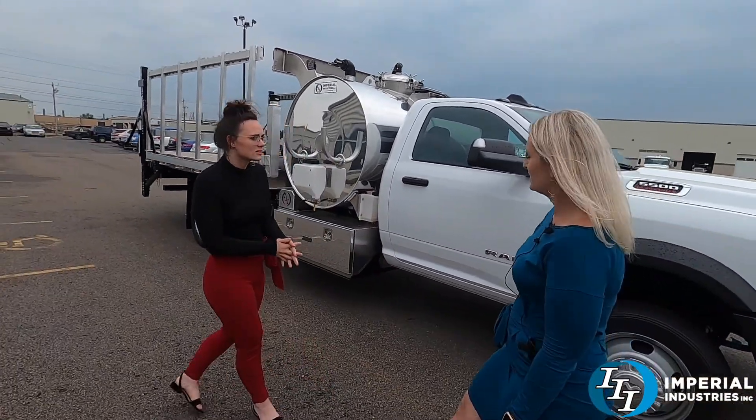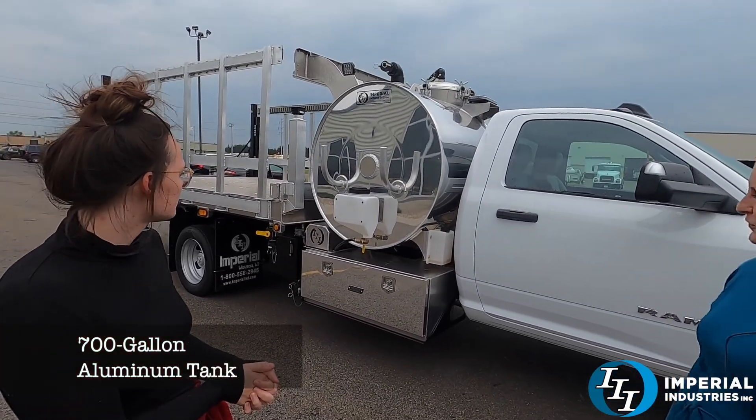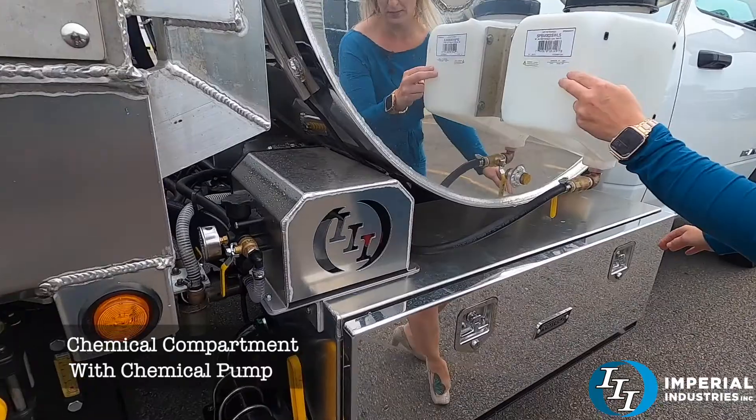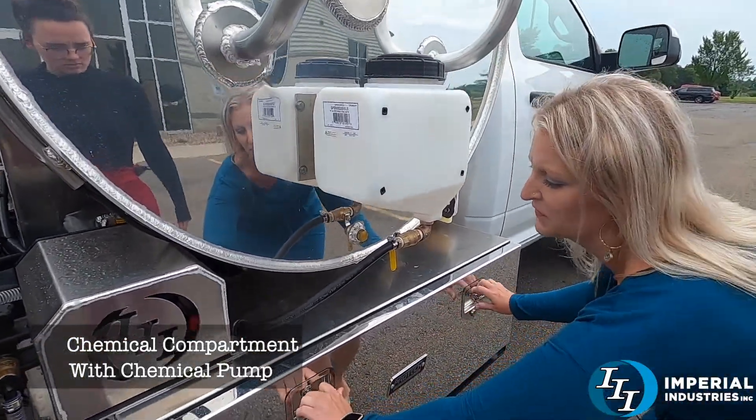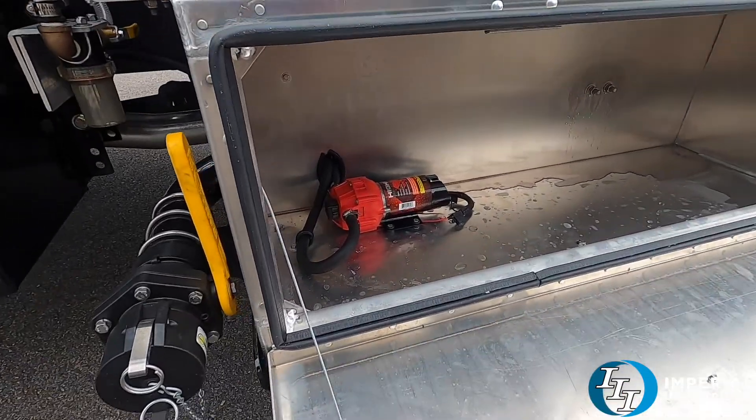We have the 700 gallon Sidewinder tank on here. This one is set up for dual side service. This is your chemical compartment — chemical tank is right there, and there's your chemical pump.